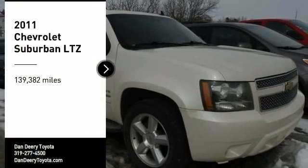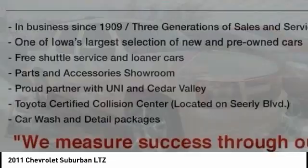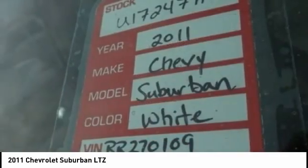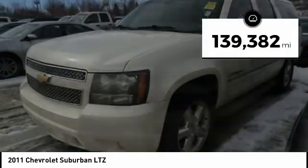Make a great choice today with the 2011 Suburban. Suburban excels at towing heavy trailers, hauling loads of people and gear, and enduring hard use and rugged terrain. This vehicle has less than 140,000 miles.